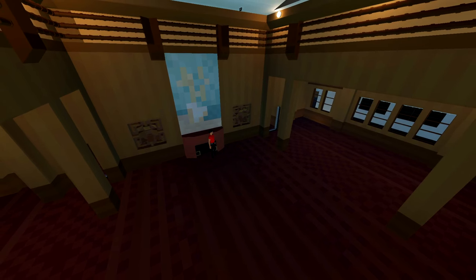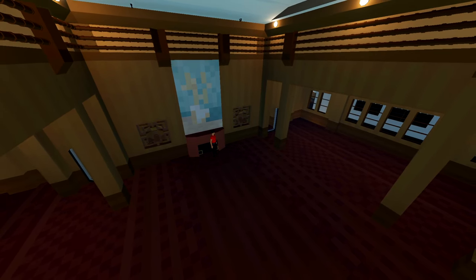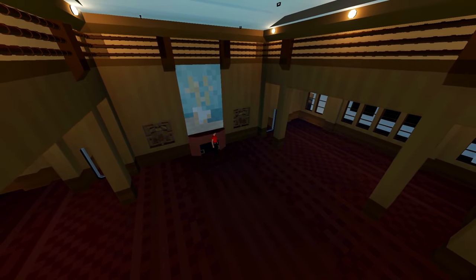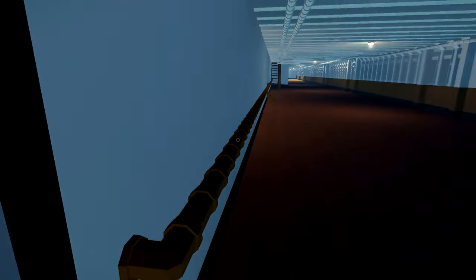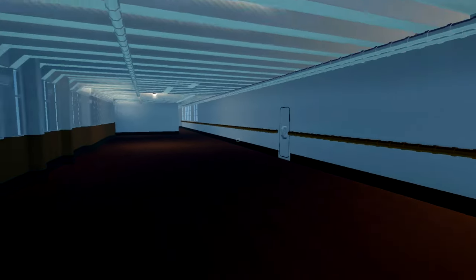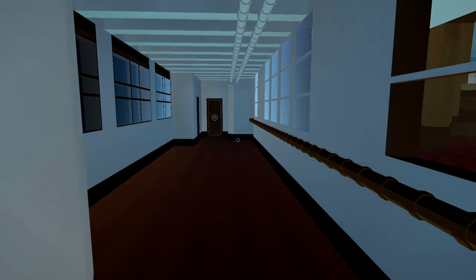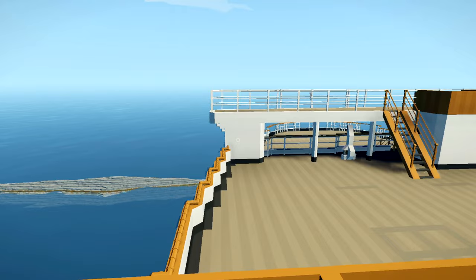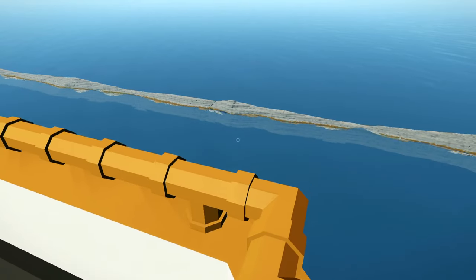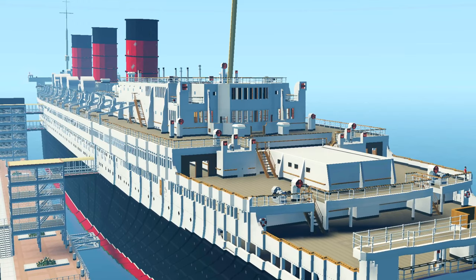We're back on the starboard promenade. We were carrying on aft — let's finish that. Let's continue our journey aft and see what we're missing. I'm a happy sausage. I hope I get to visit someday, I really do. That'll do it at the stern — let's go somewhere a little more interesting. Let's go to the bridge.